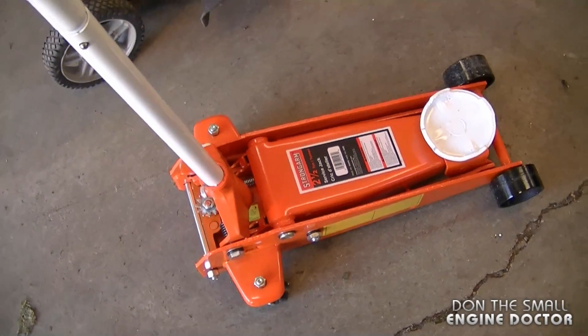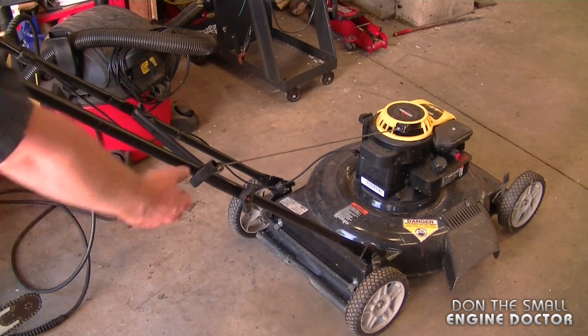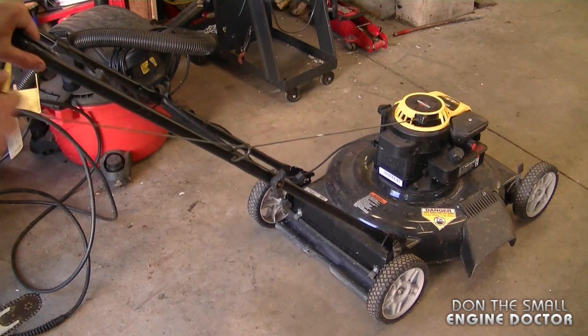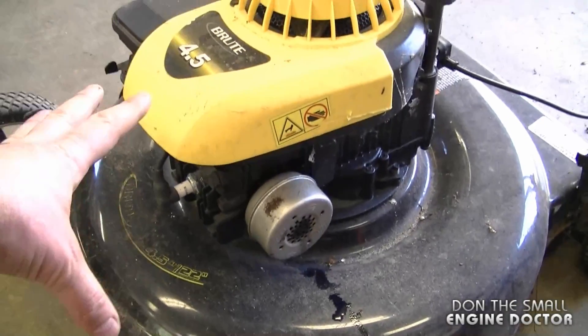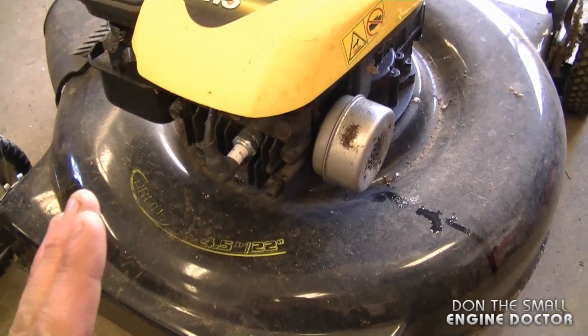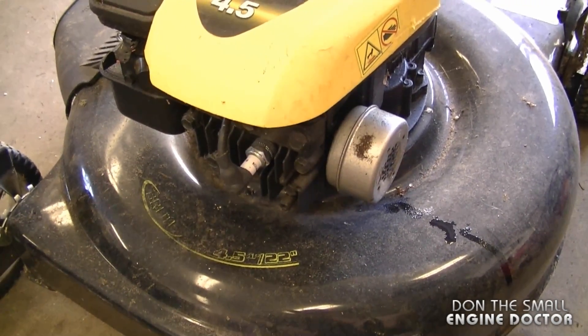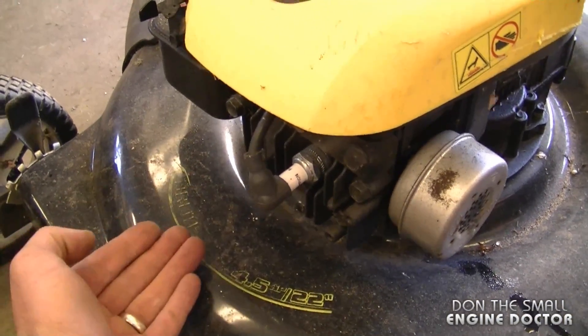Another question I get is: how come I cannot pull over the engine on my lawnmower? It used to be easy to pull, I flipped it over to clean the blades, and now it's just stuck. I actually have a lawnmower in the shop right now with this exact same problem — it's really hard to pull and there's oil coming out of the muffler onto the body. The main problem is that it is hydro-locked with oil in the cylinder. I've talked about this many times but the question keeps coming up.